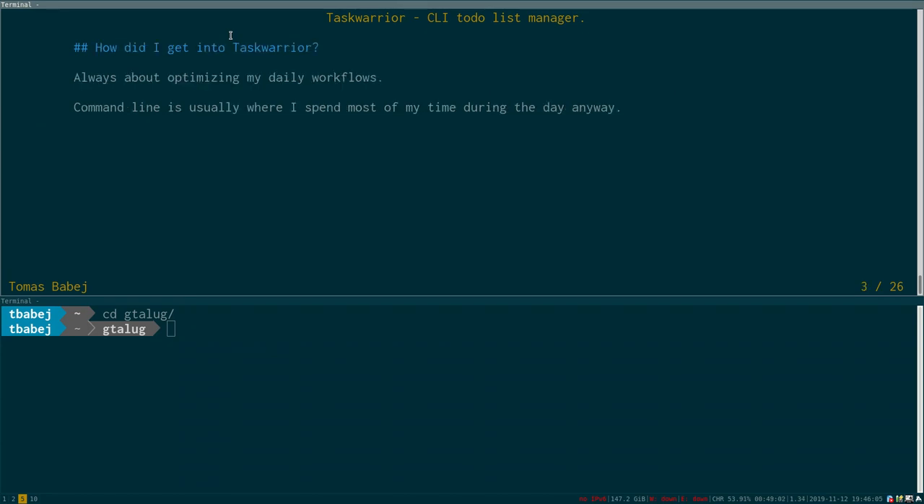So why did I actually start looking into this? I'm all about optimizing my daily workflows. I became infatuated with living in a terminal and fell in love with the productivity you can reap in such an environment. Since the command line is where I spend most of my day anyway, it's very easy to just do something like task add, do this thing, and I don't have to worry about it. It's a very efficient way of quickly firing off tasks into my system.